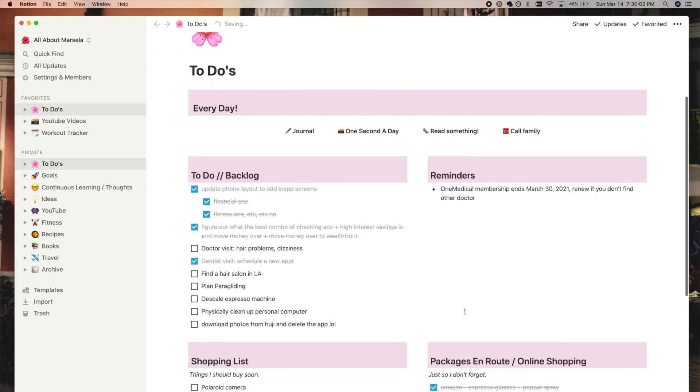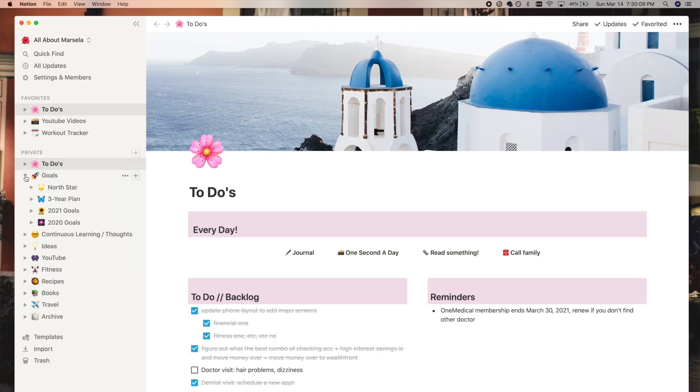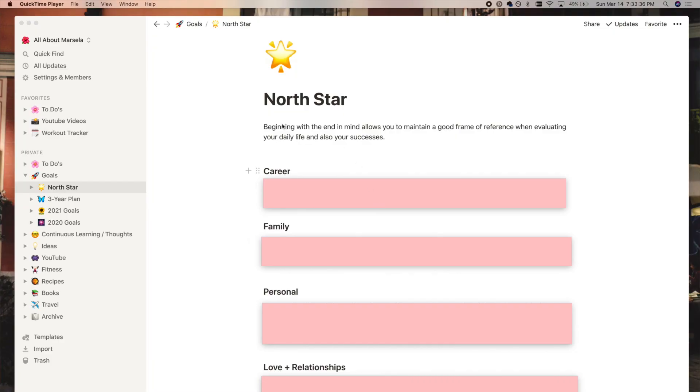That's my main landing page. Love the way it looks — you can tell I love pink, so I use pink everywhere. The main purpose of this page is just to be a little catch-all. The next set of pages are under my goals section of Notion, which is the one super important section for me. The first page I have is a North Star page.